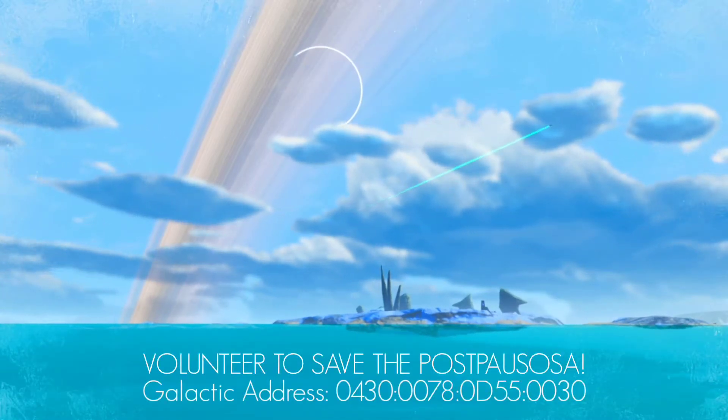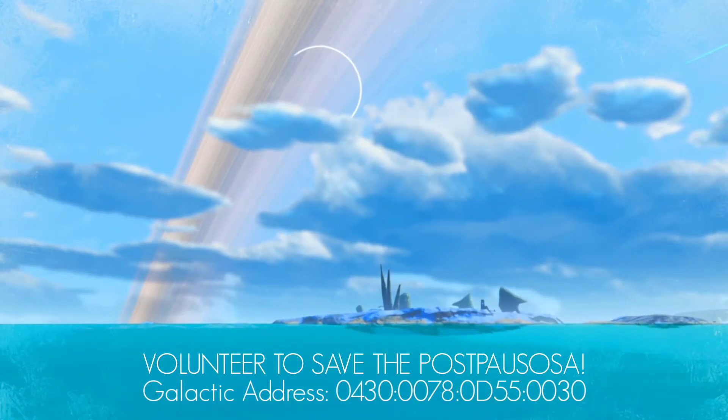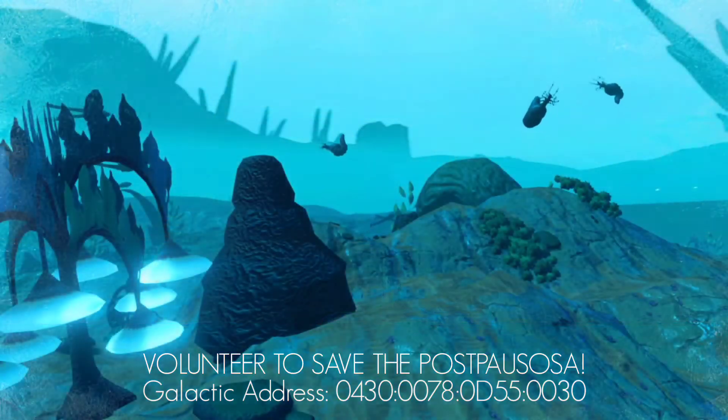Interlopers can help with these conservation efforts by visiting Erelis at the address on screen, to help transport Post-Bisosa eggs to new suitable environments.